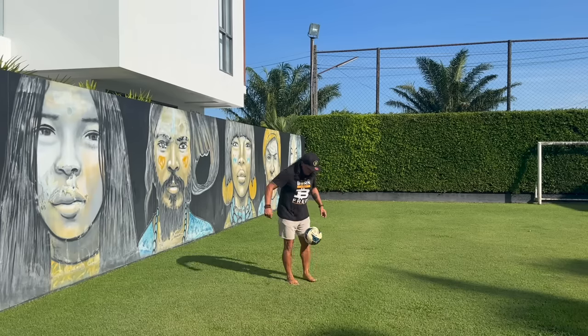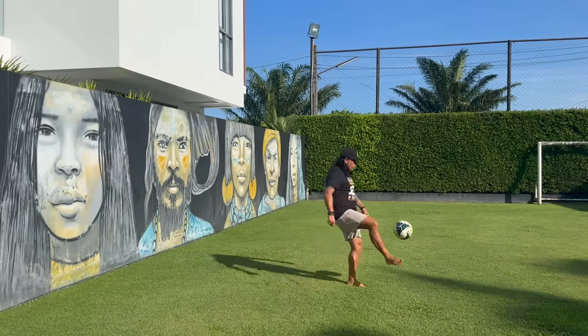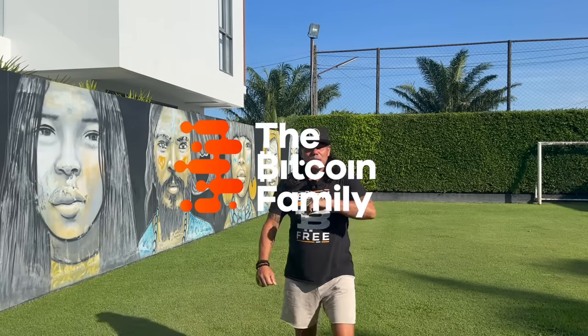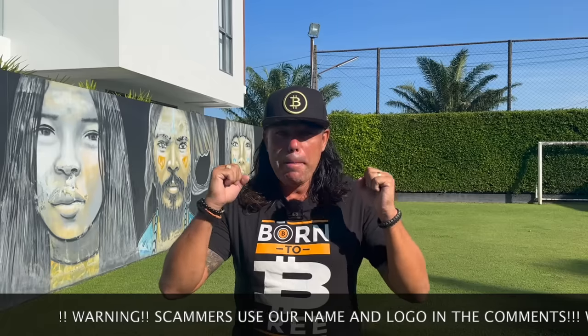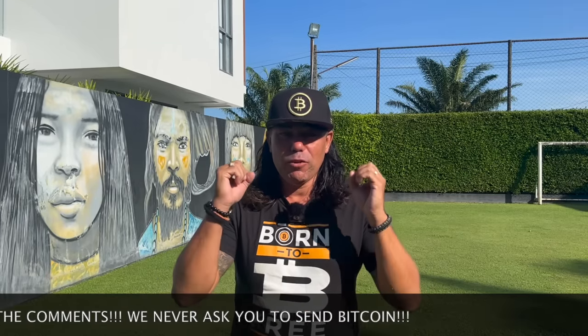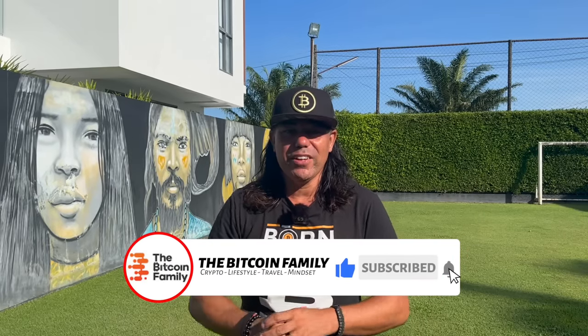Good morning, good afternoon, good evening guys, wherever you are in this beautiful world. Welcome to the Bitcoin Family channel. For the newcomers, my name is DD, born to be free. Today's video is from my pool pitch here in Phuket — amazing charts, a trading tip, a travel tip, some life tips, and cool news for the Bitcoin family. Enjoy the full video, but start by giving a thumbs up. Let's jump into the first part: the charts.